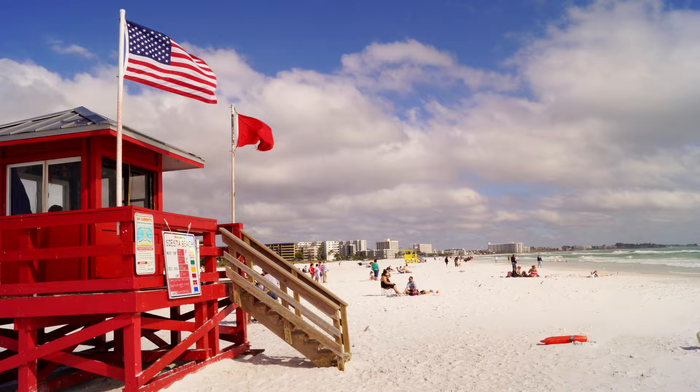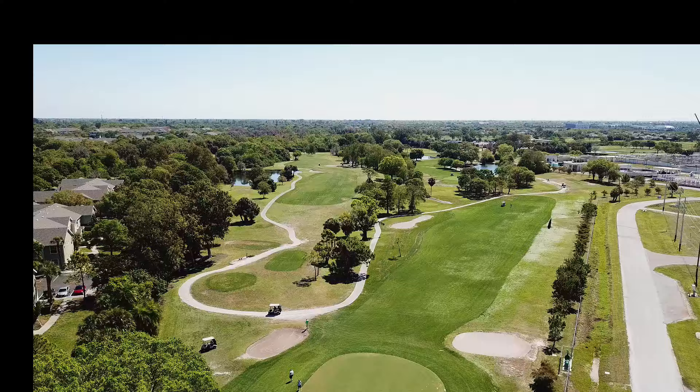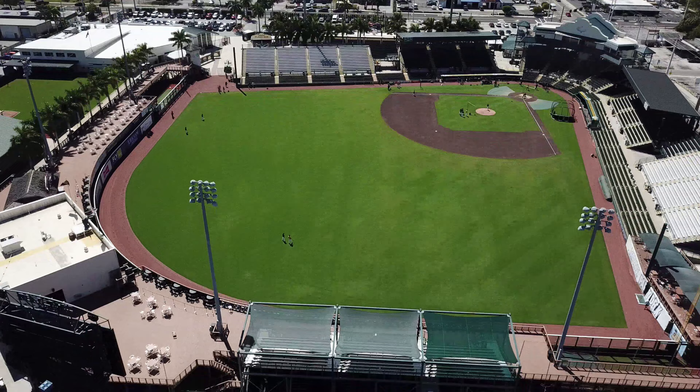Beaches aren't the only entertainment. There are 26 golf courses in Bradenton and another 57 golf courses within 20 miles, many of which are public. Another favorite American pastime is baseball — Bradenton has that too. Lee Comfield is spring training grounds for the Pittsburgh Pirates, and it is also home to the Bradenton Marauders, a Pittsburgh Pirates Class A minor league affiliate.